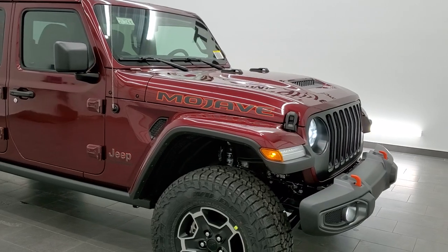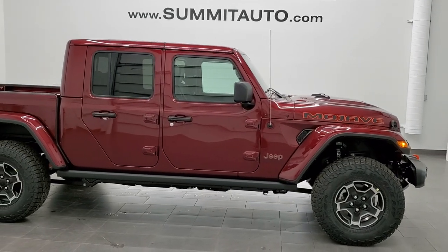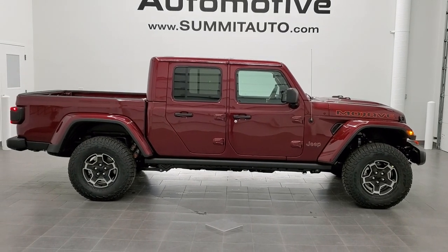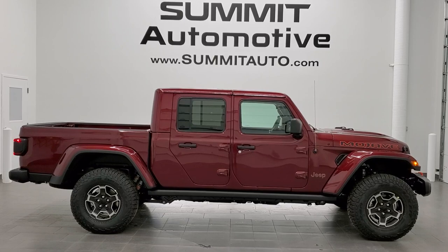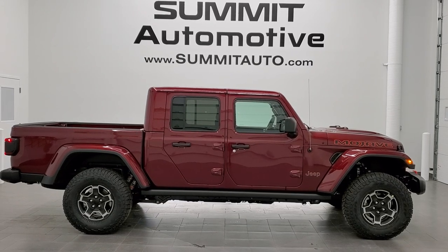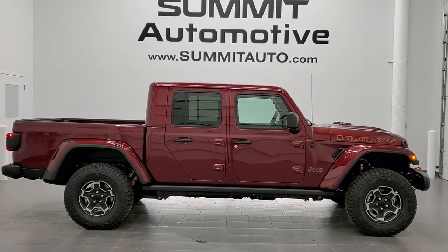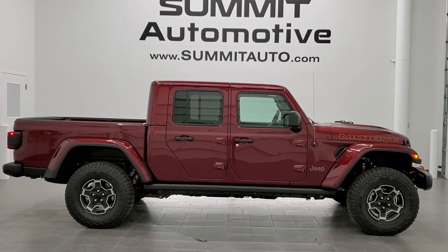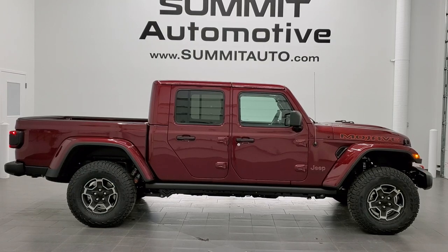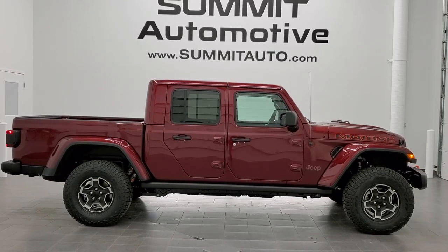Thanks for checking out the video. If you want to check out more HD videos or more vehicles from our lineup, go to www.summitauto.com — full pictures and descriptions of every vehicle from two locations. If you'd like to check out more HD videos, go to youtube.com/summitauto. Remember to like, subscribe, and share. There's a link to subscribe to our YouTube channel on your left, more Jeep Gladiator videos on your right, and a link to this vehicle on our website at the bottom.